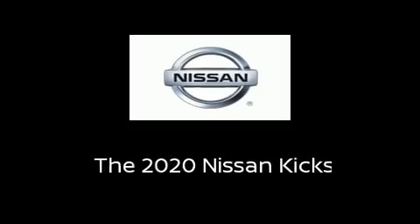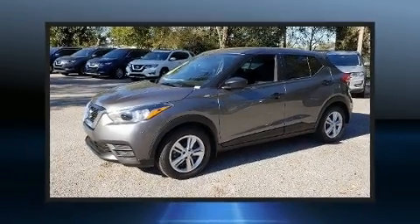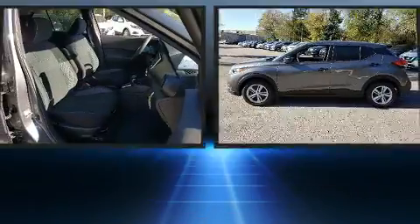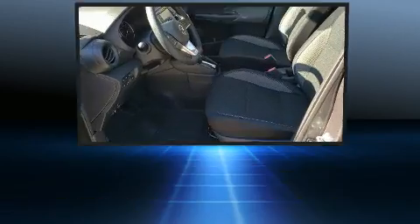Sensibility and practicality define the 2020 Nissan Kicks. Smooth gear shifts are achieved thanks to the efficient four-cylinder engine, providing a spirited yet composed ride and drive.